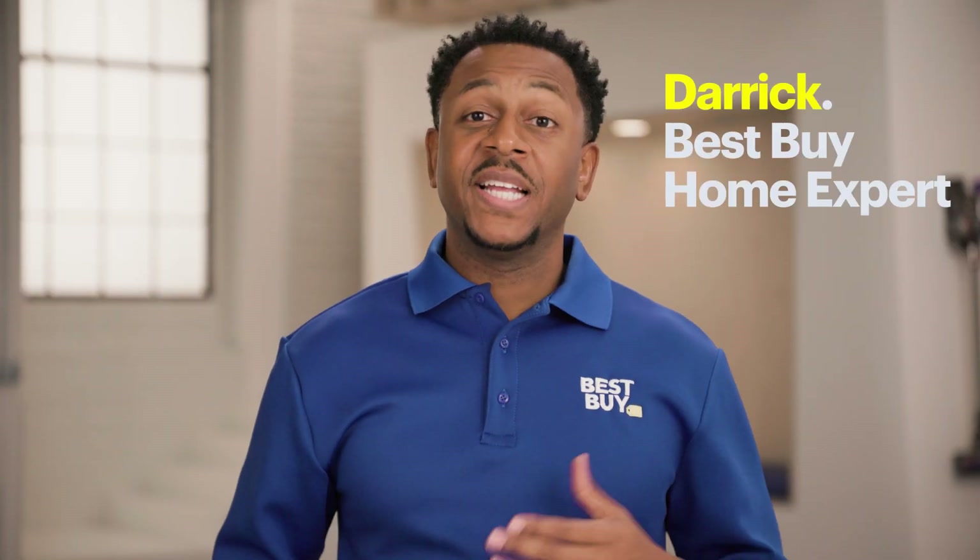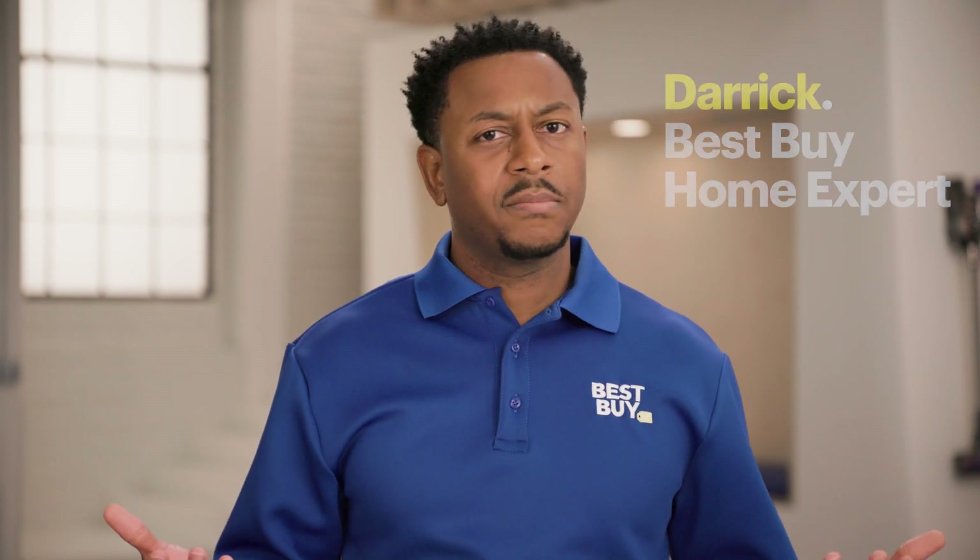Hi, I'm Derek from Best Buy, and today we're answering the question: what is a mesh network?